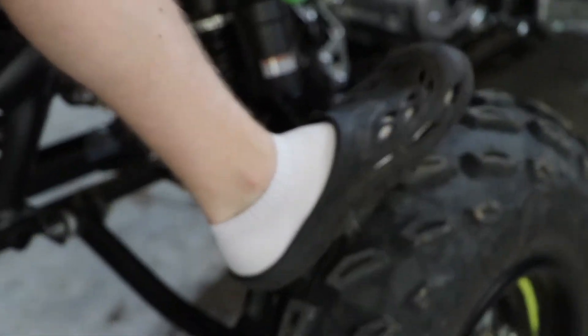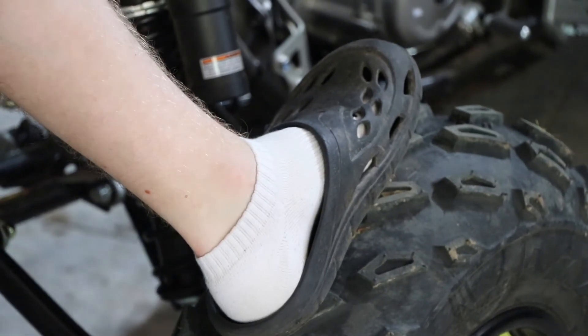Now on to a quick riding montage so you can really see what this thing's all about. Dude, you're wearing crocs and socks — white socks. Ouch.